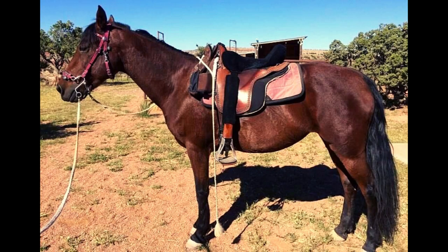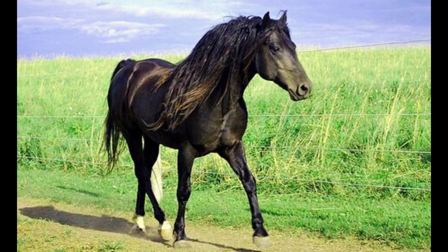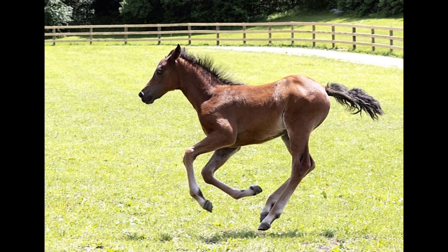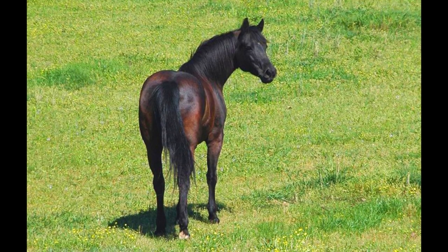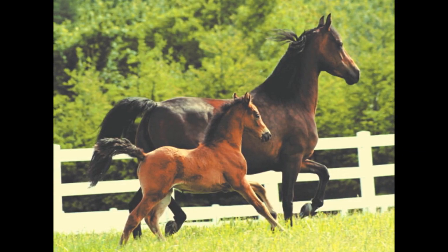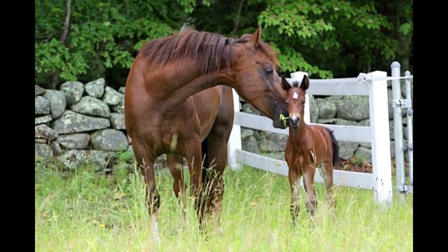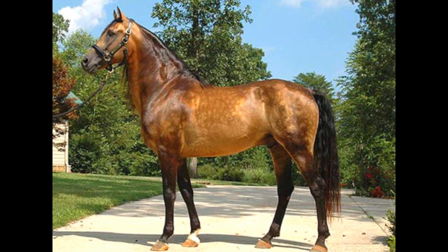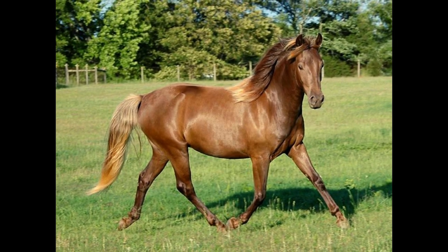Morgan horses come in a variety of different colors including bay, black, chestnut, gray, palomino, buckskin, and dun. The most common colors seen in the breed are bay and black. Some Morgan horse enthusiasts breed specifically for colorful Morgans, leading to rare colors such as cremello, perlino, smoky cream, sabino, and splash. Though these colors are not common within the breed, they are growing in popularity.